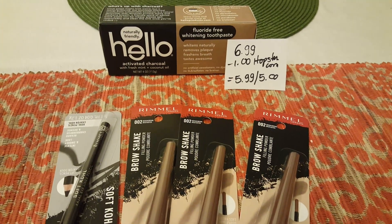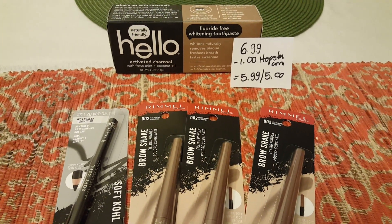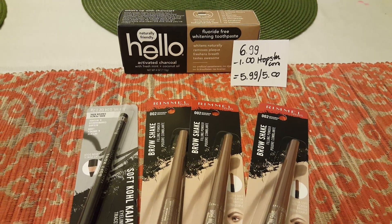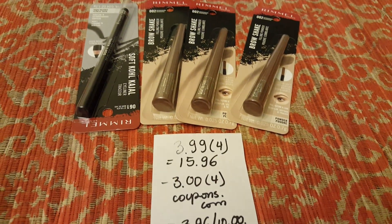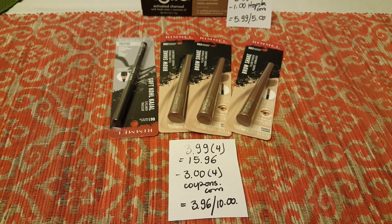The Hello charcoal toothpaste is $6.99. We have a dollar coupon at hopster.com, so you pay $5.99 and you get $5 in bonus cash back. For the Rimmel products, when you purchase two you're gonna get $5 back in bonus cash.